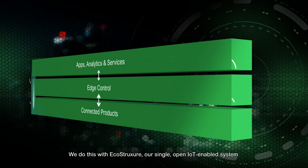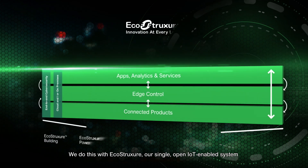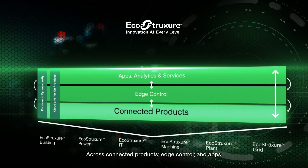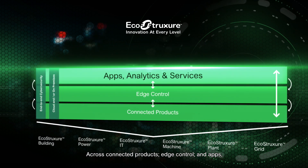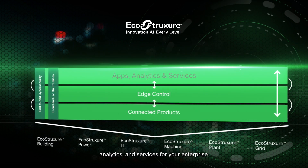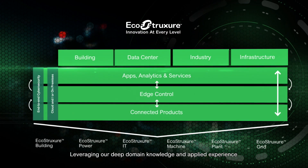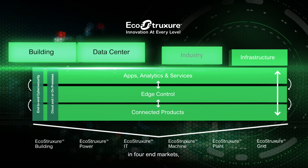EcoStruxure is our single open IoT-enabled system, which allows us to innovate at every level across connected products, edge control, and apps, analytics, and services for your enterprise, leveraging our deep domain knowledge and applied experience in end markets.